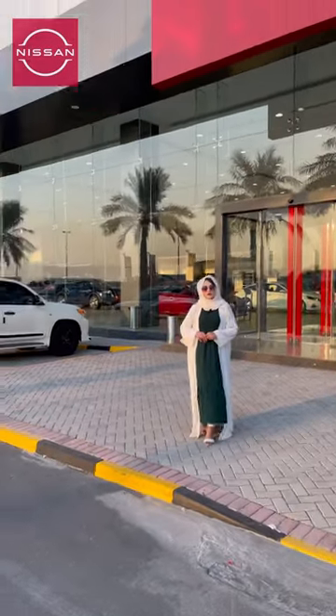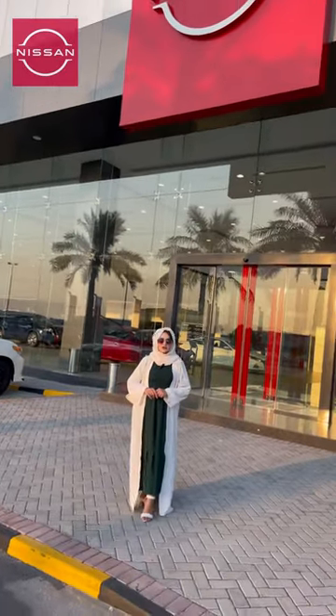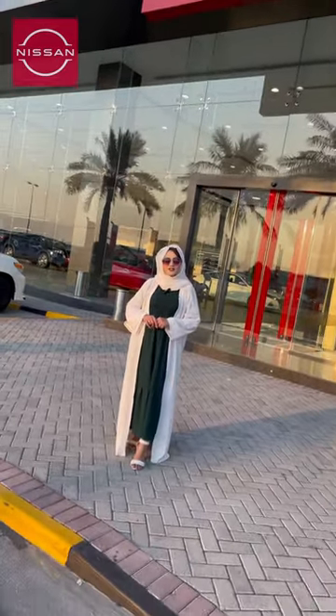Assalamu alaikum everyone, hope you all are fine. Today I am here in Nissan, which is located in Sitra. They have a back-to-school campaign going on, so let's go inside and check it out.